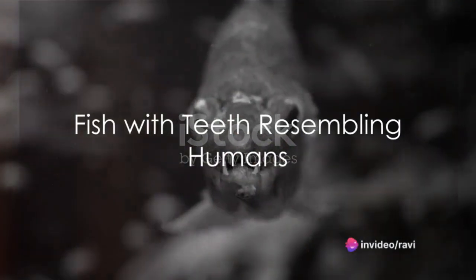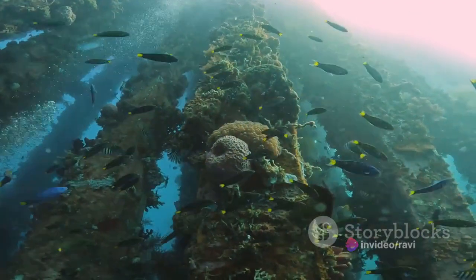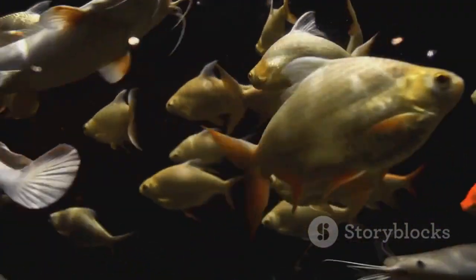Have you ever pondered the peculiarities of nature, like fish with teeth that uncannily resemble our own? Yes, there's an array of aquatic dwellers sporting dentition that mirrors the human set, a captivating testament to the wonders of evolution and adaptation.